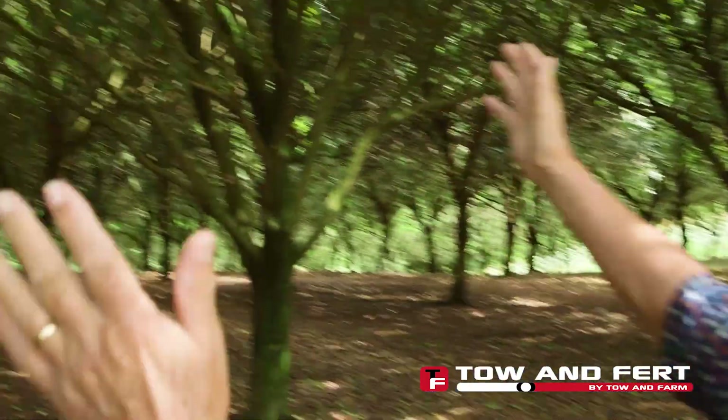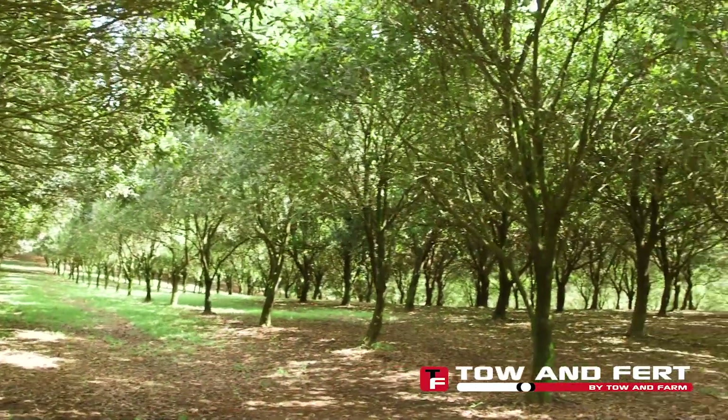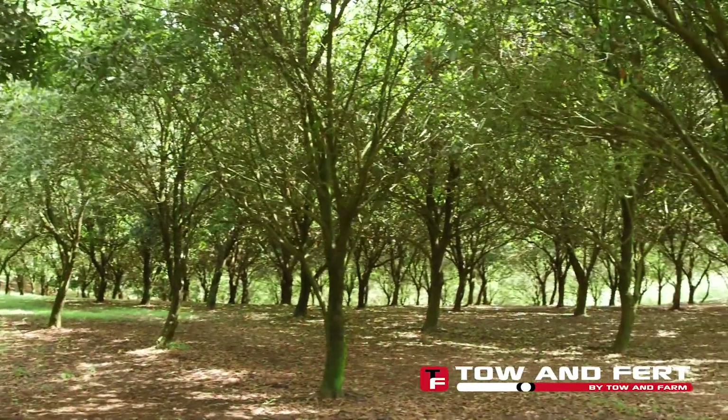We got to a situation where we had to change what we were doing. We're removing about a thousand trees per annum and I'll explain why. If you look up here you can see these trees are canopying over and they're blocking the sunlight out to the orchard floor.